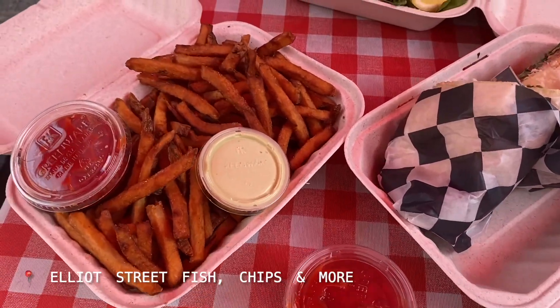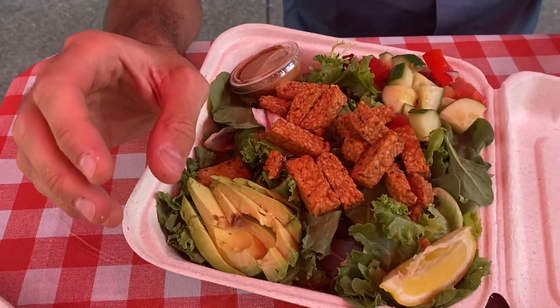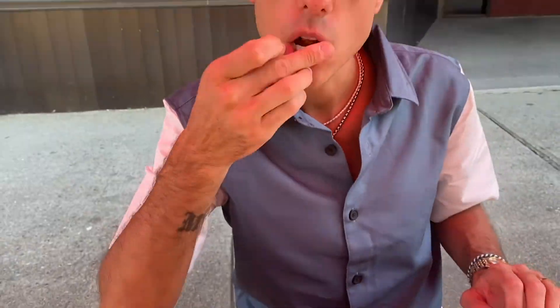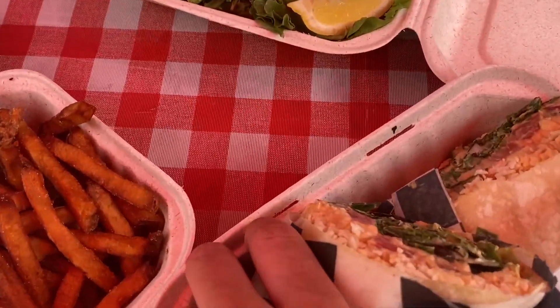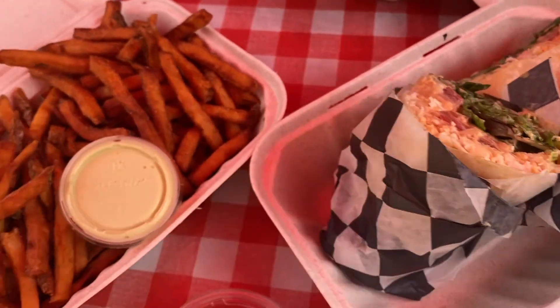We found this place called Elliot Street Fish, Chips and More. I got a tempeh salad, and Alex got a vegan wrap — oh my god — and some french fries.